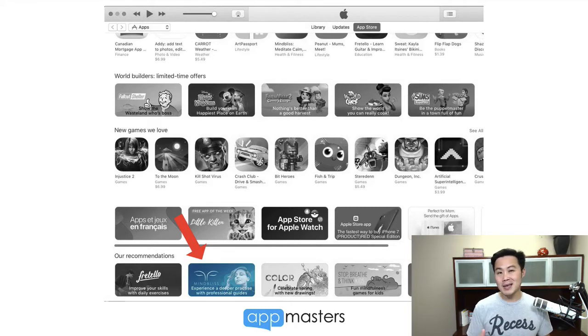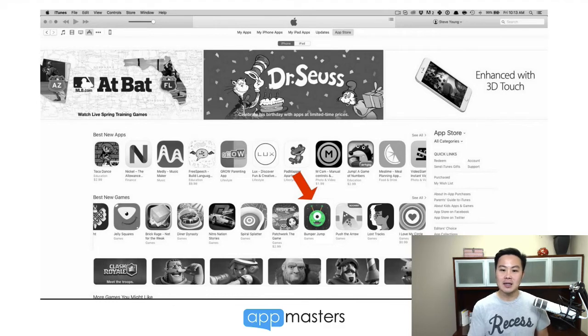May's not over yet, so I might have one more under my belt, but that's 11 Apple features in the last 16 months. Really proud of that stat. So let's turn back the time a little bit. One of our very first Apple features happened in February or March of 2016. It's called Bumper Jump, and this is the case study I want to share with you.